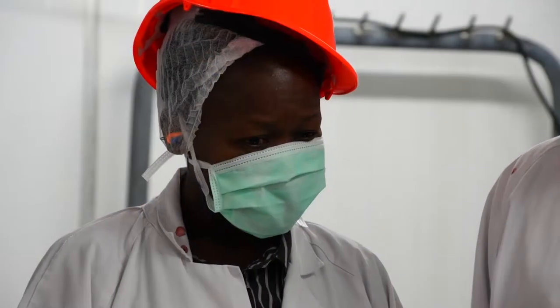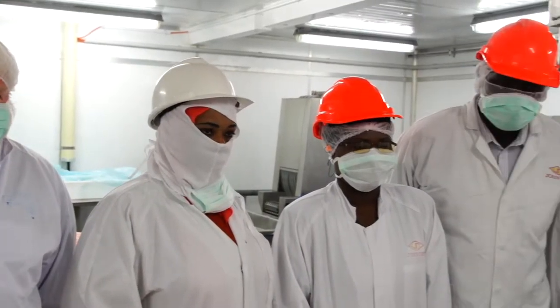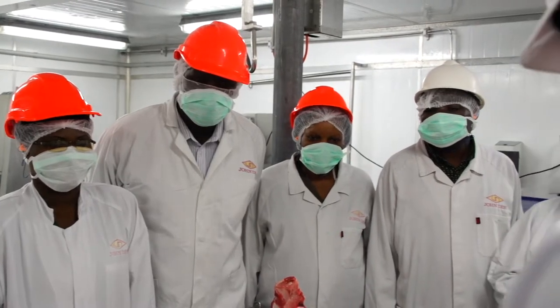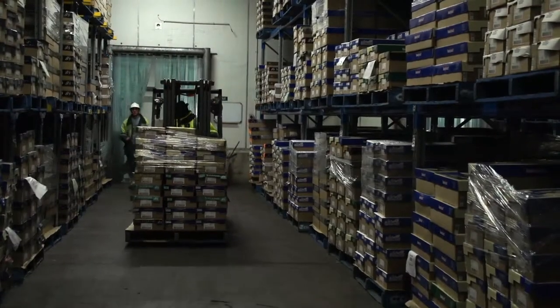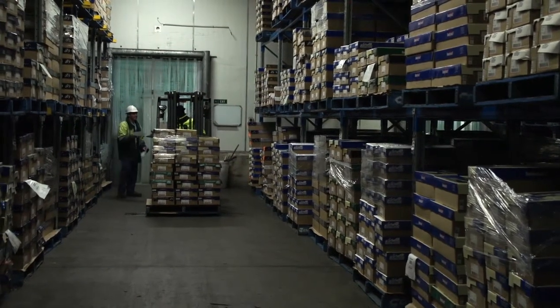Our company places great emphasis on ongoing training to take an individual through to their maximum potential. Whether that be working their way through the processing tasks up to the more skilled jobs, or gaining machinery operation tickets, forklift tickets, truck licences — there's a whole range of opportunities that suit our diverse applicants.